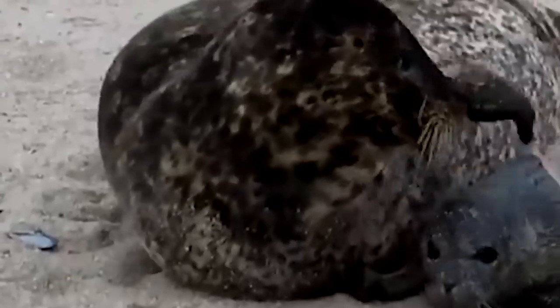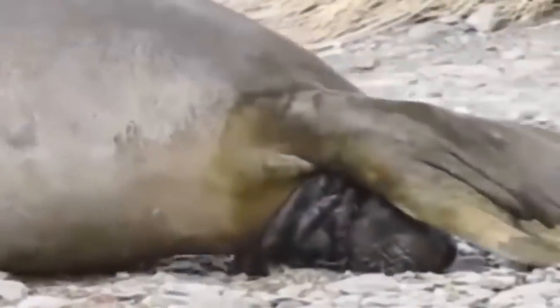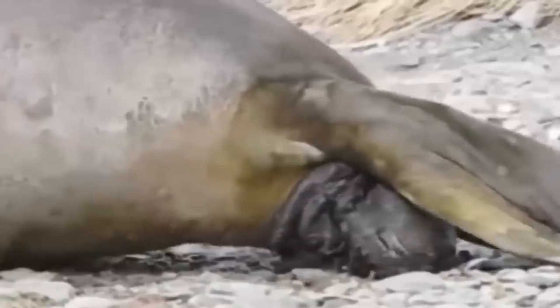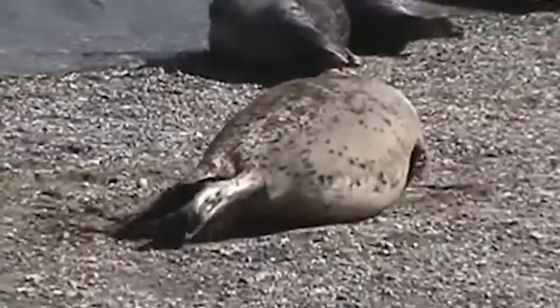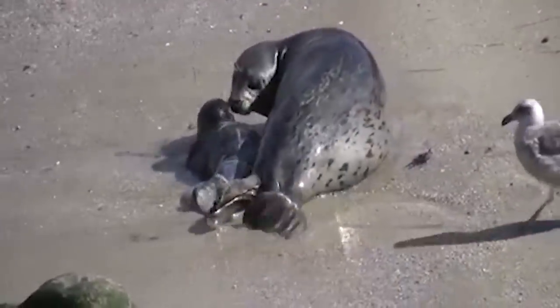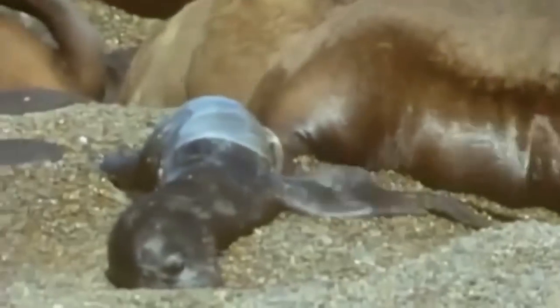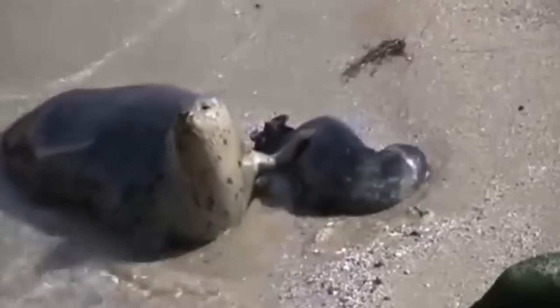When it's time for the harp seals to give birth, they venture to southern regions to hang out on the pack ice. Thousands of seals will give birth together and can identify their own young by smell. Most babies are born weighing about 25 pounds and measuring three feet long. For almost two weeks, they nurse from their mothers and gain about five pounds each day. When they've built up a thick layer of fat and weigh about 80 pounds, their mothers set off to mate and leave their young to fend for themselves.